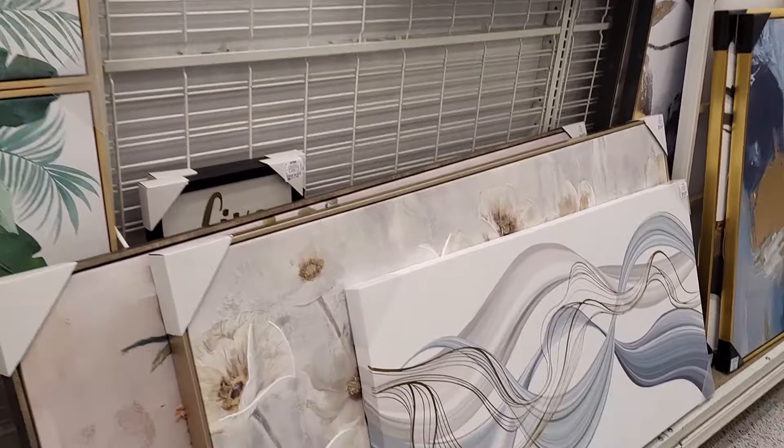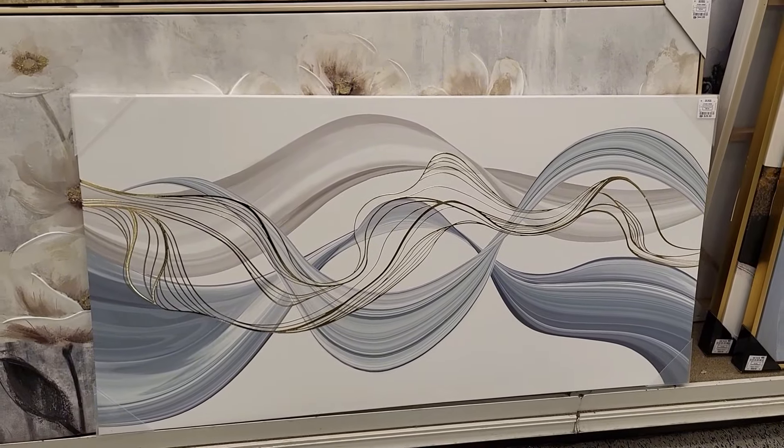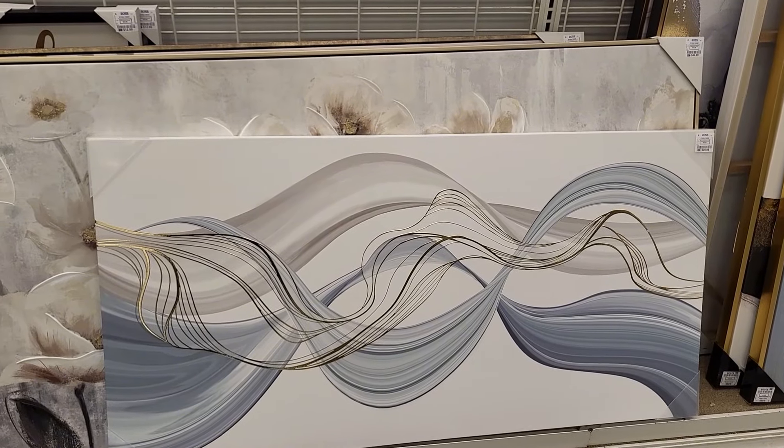Okay y'all, I'm in Ross again — quick little video. I really like this. They put out so many new items today since I've been here, because I've been in here so long that they started putting out more stuff.